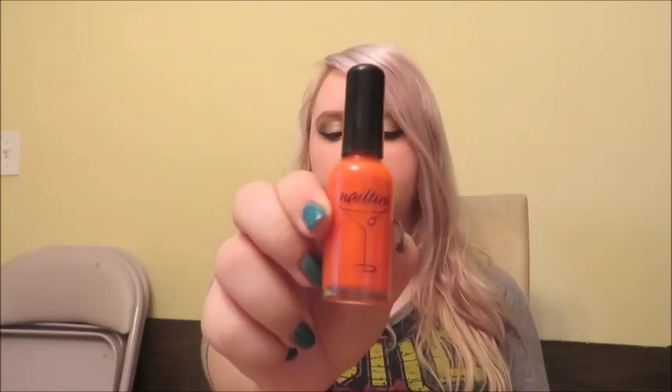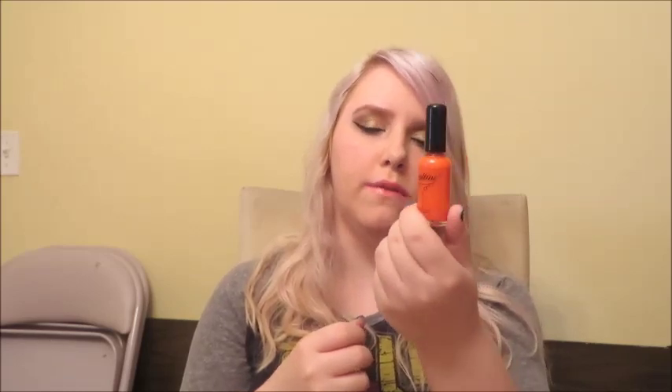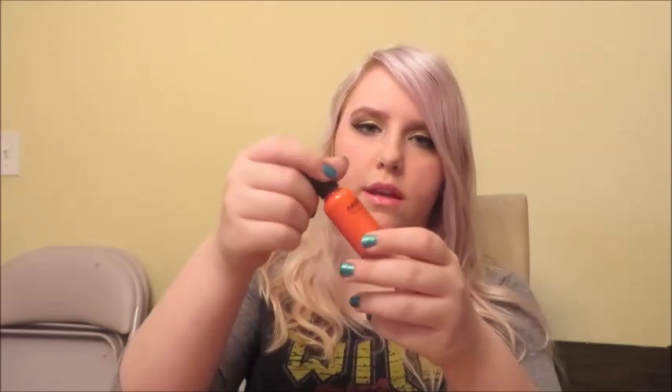The next thing is some sort of bright nail polish. This is Nailtini in Mai Tai. I got this in my July Ipsy bag last year — I don't think I've ever used it, honestly — but I think this would be a really fun color for summer. It's just a nice bright orange-y sort of color and I really like it.